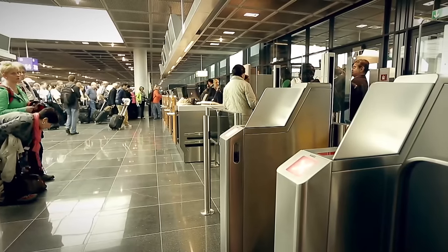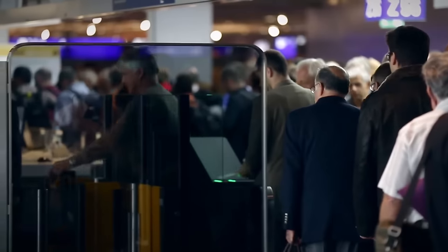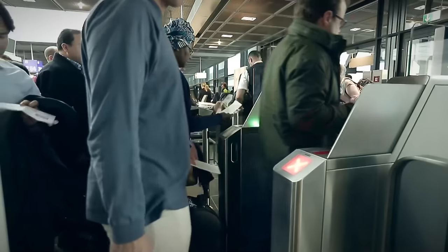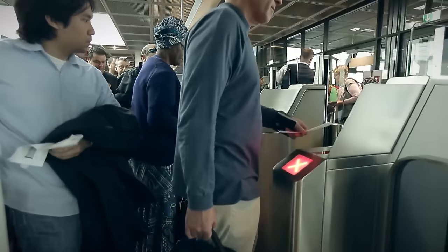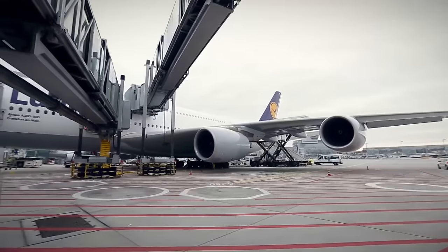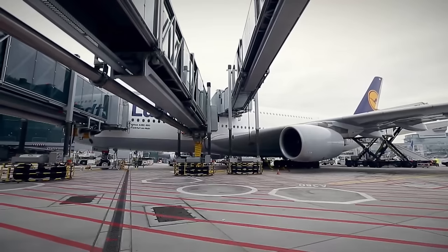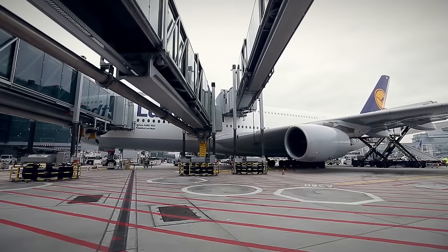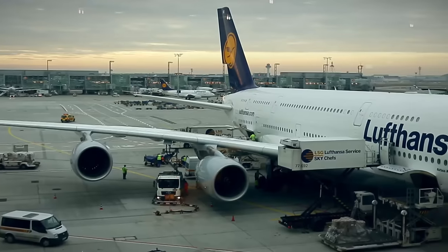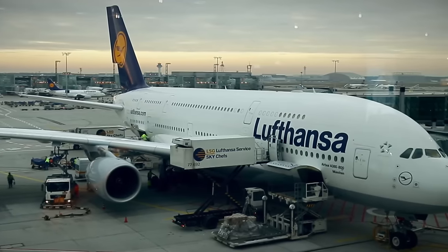A standard terminal at a standard European airport. International departures area. 45 minutes remain until boarding. Passengers have already checked in and are waiting to take their seats. They have an 11-hour flight ahead from Germany to the USA. The terminal is boring, it's cloudy outside, the airline representative is calm and going through the motions. Nothing betrays the enormous work currently taking place inside the largest passenger airliner in the world.